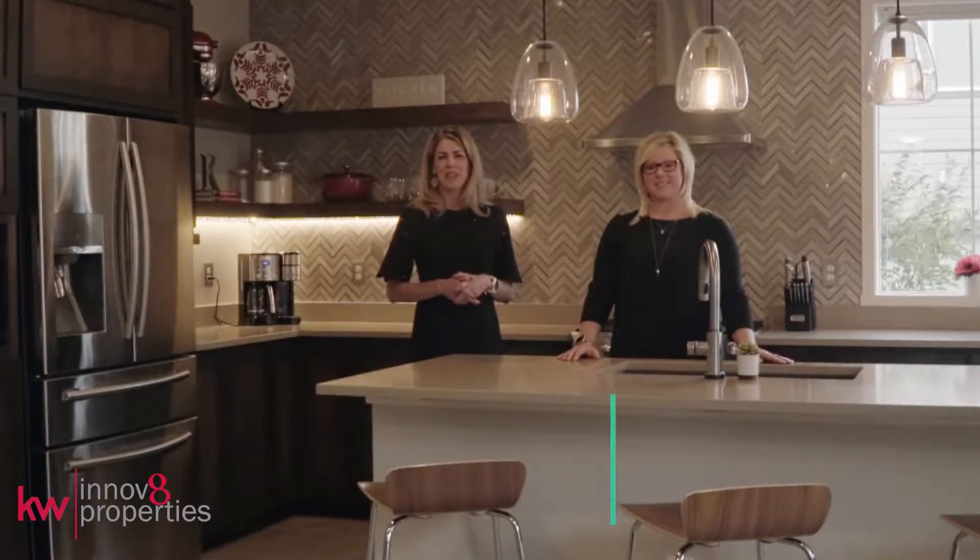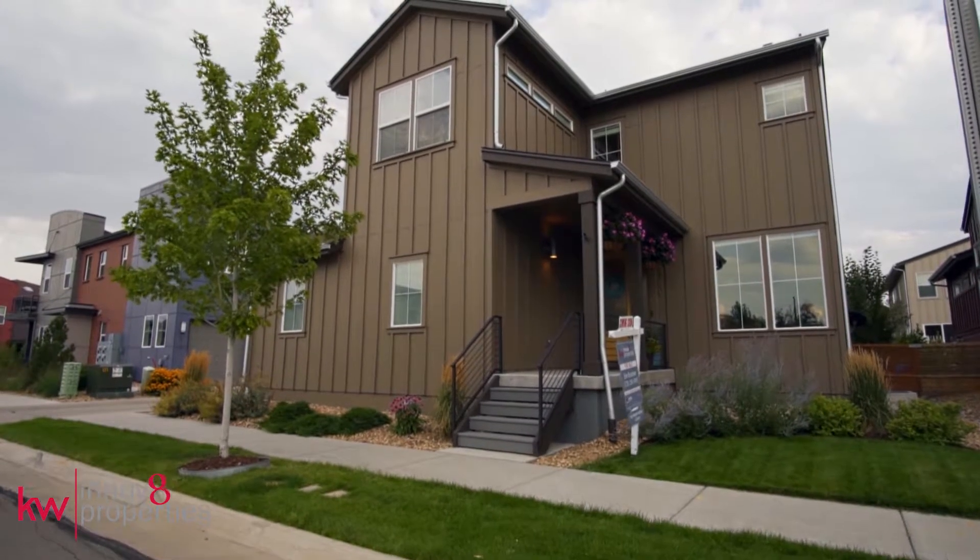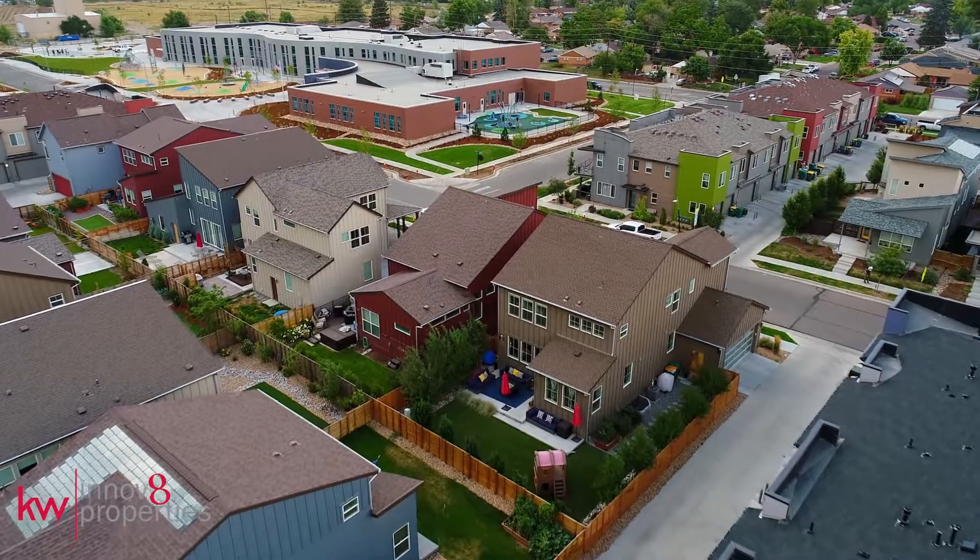Hi, I'm Erin Bromlevy and I'm Laura Fritz with Innovate Properties at Keller Williams Realty Downtown. Welcome to 2150 West 67th Place in Denver, Colorado.